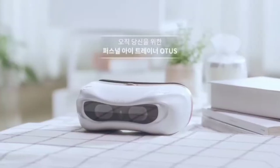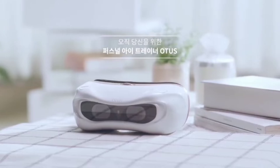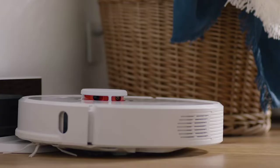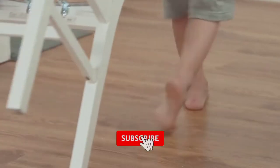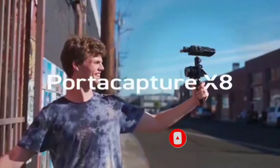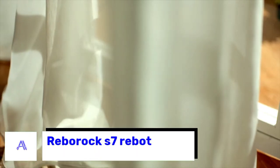Hey there, welcome to ABM Tech. Today we show products useful for you and your family — you can use them in your home for cleaning, gaming, and your children's education. Before we start, subscribe to the channel, click like, and allow notifications for new videos. Let's go!